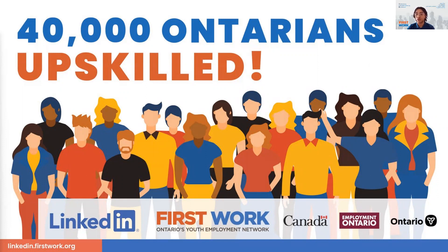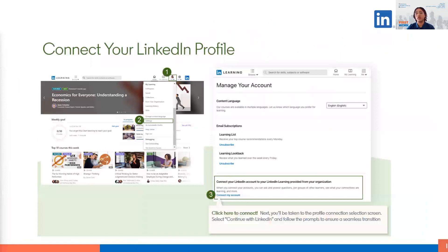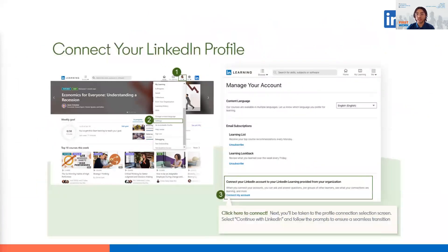However, FirstWork will be keeping this data. So if you'd like FirstWork to delete your data, you can fill in the form that will be shared in the chat at the end of the presentation. If you do not want to link your profile, please go into your My Learning section of LinkedIn Learning and download the certificates for the courses you've completed. We will go over that step in an upcoming slide.